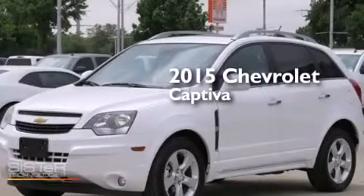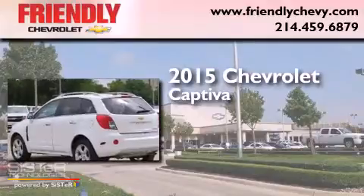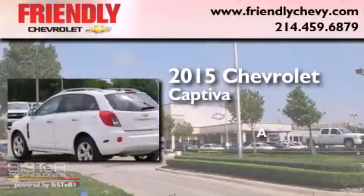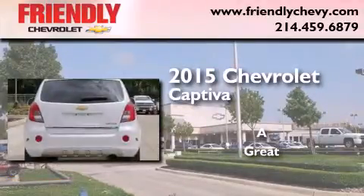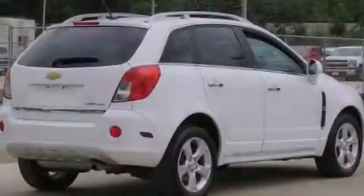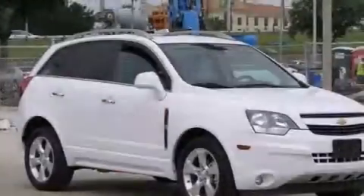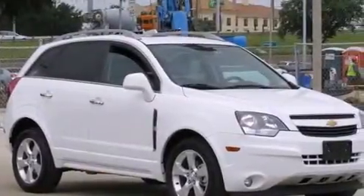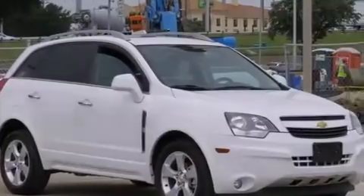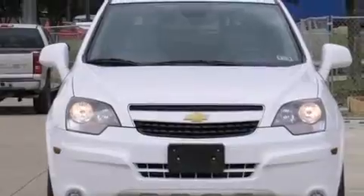This is a 2015 Chevrolet Captiva. Its top features include a sunroof, skid plates, direct injection, traction control and stability control systems, and a tire pressure monitoring system. The following features are also included: